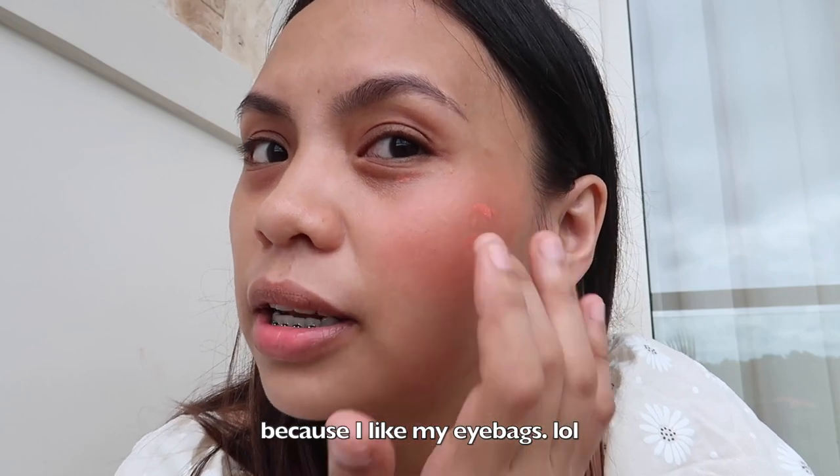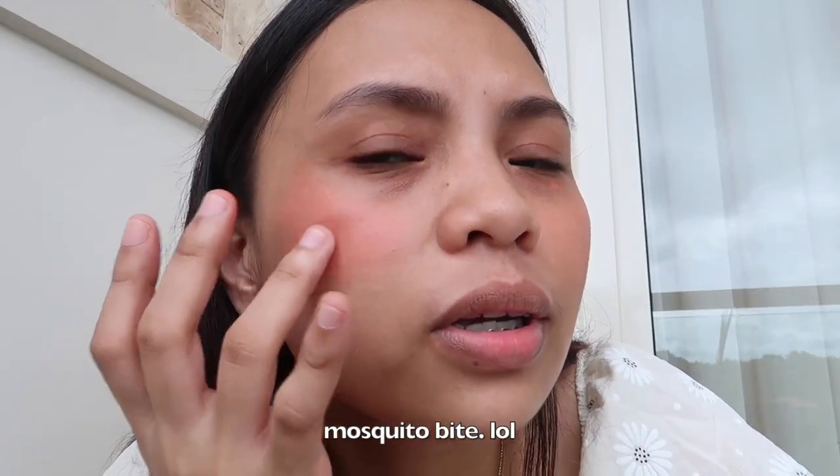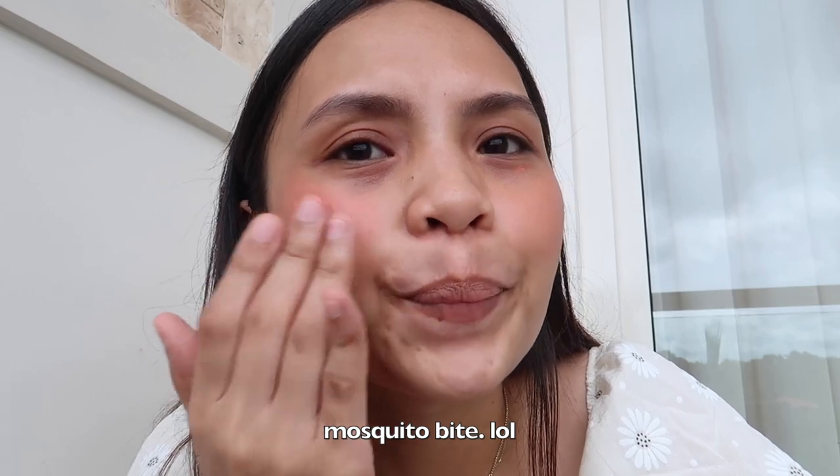Also, I don't put concealer when I'm at the beach — why would I? Eyebags? Who cares about eyebags? Says who? See? It looks gorgeous. Summer vibes.